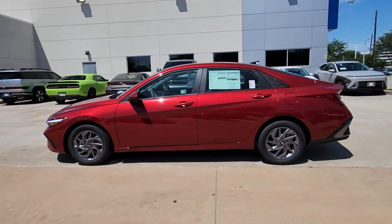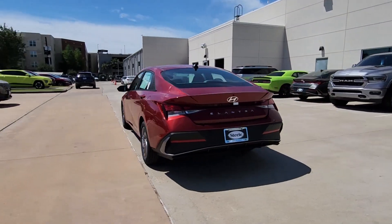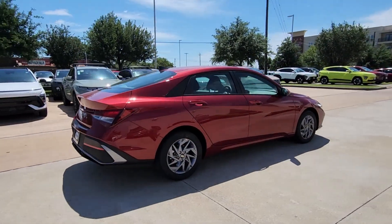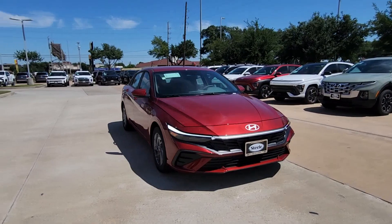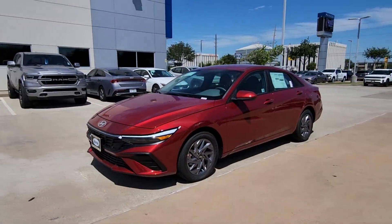Looking for your dream car? It could be the 2024 Hyundai Elantra — the tech-savvy compact that infuses every drive with a fresh feeling of innovation and modern style. From its suite of confidence-inspiring safety features to its svelte and sculpted looks, this driver-focused sedan is an exceptional value.